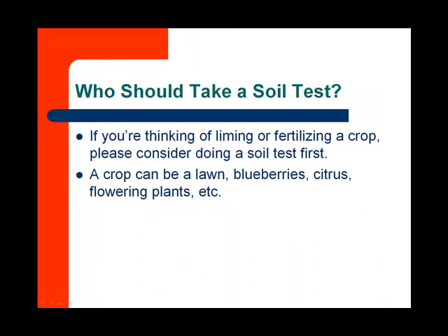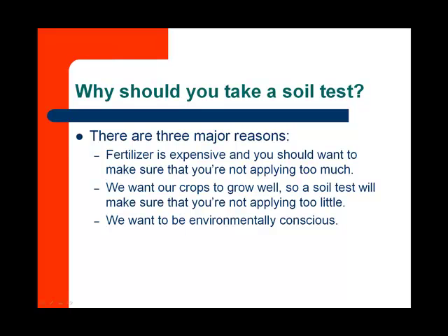First, who should take a soil test? If you're thinking about liming or fertilizing a crop, you really need to do a soil test first. A crop in this situation can be a lawn, whether it's your blueberries or your citrus or flowering plants. You should take a soil test for three major reasons. First, fertilizer is expensive, and you want to make sure that you're not applying too much. It can be environmentally harmful. We want our crops to grow well, so a soil test is going to make sure that you're not applying too little. Too much is a bad thing. Too little is a bad thing.